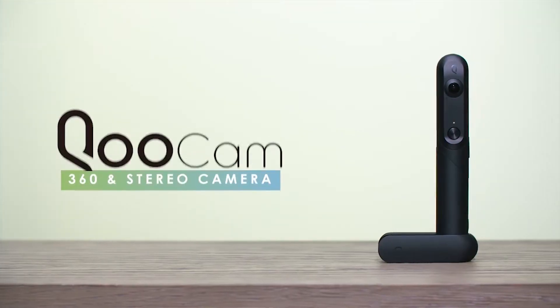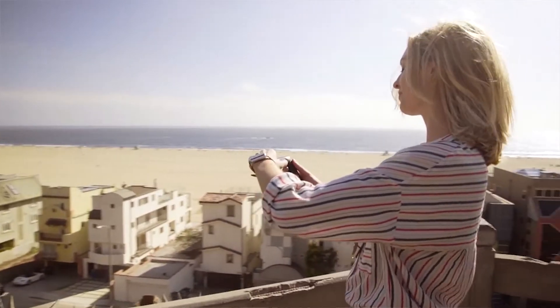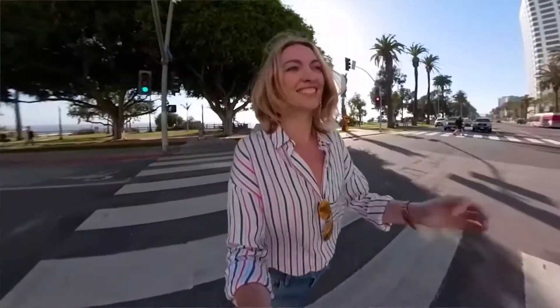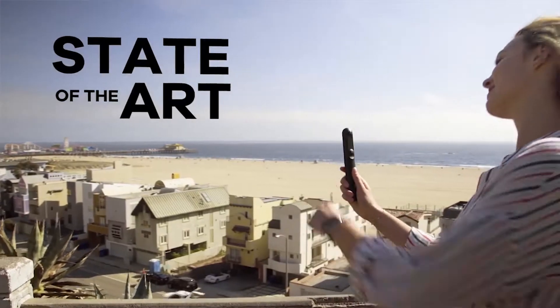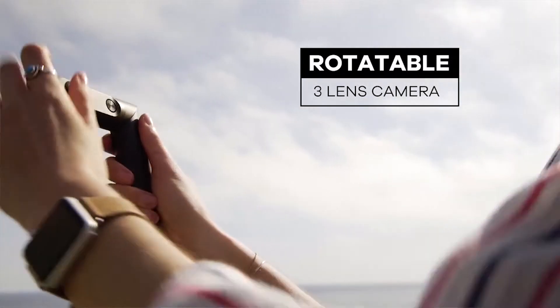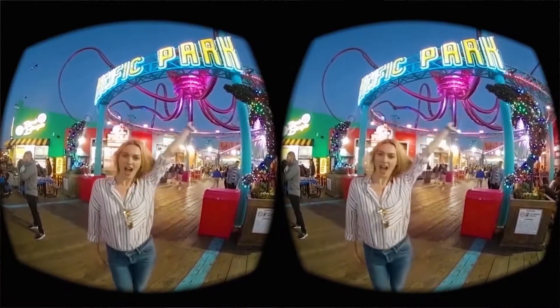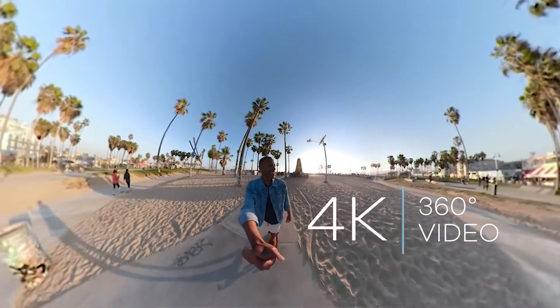Kandao has brought their professional camera technology down to the consumer level. This camera supports 360 videos and photos, as well as 3D photos and videos — meaning it is rotatable from 360 to 3D. It has 3 lenses: 2 cameras on the front for 3D capture, and one camera on the back for 360 videos.